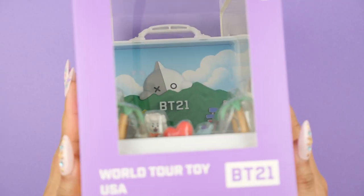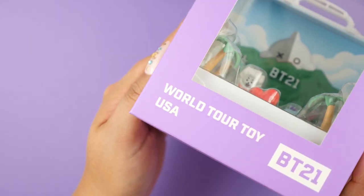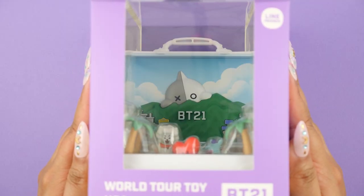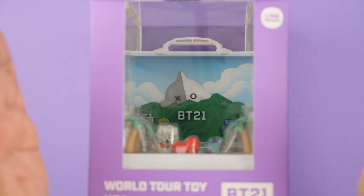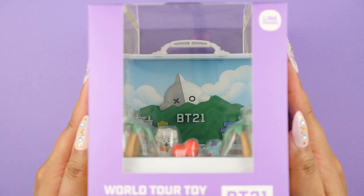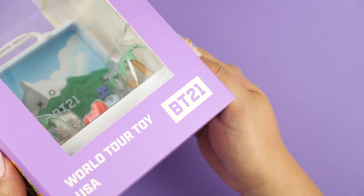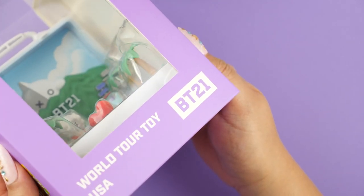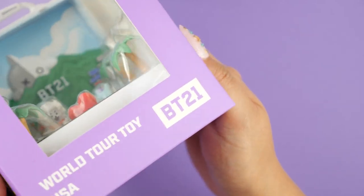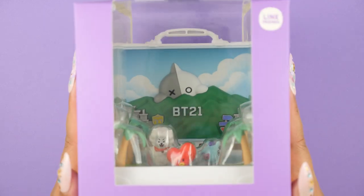So let's take a look. Here is our first BT21 World Tour compact. We are in the good ol' USA. I actually just finished binge watching all of the BTS episodes where they create these characters — it was hilarious, I highly recommend you guys watch it, it's all on YouTube. The name BT21 was also inspired by BTS. They wanted to combine BTS and 21st Century, so the team came up with BT21.